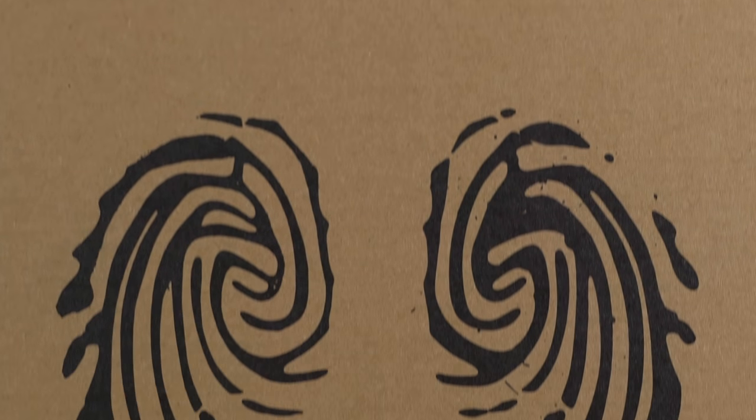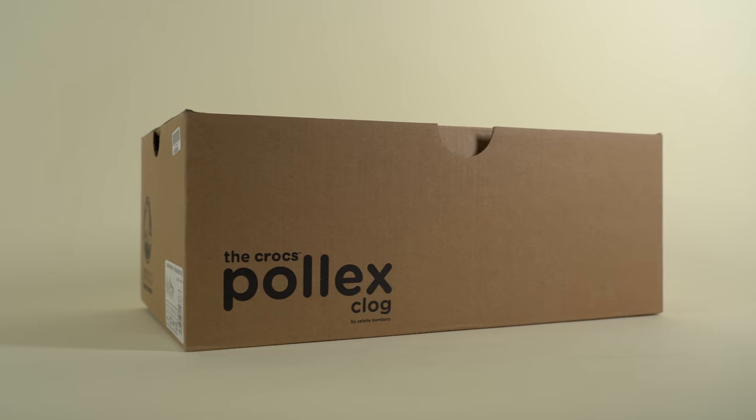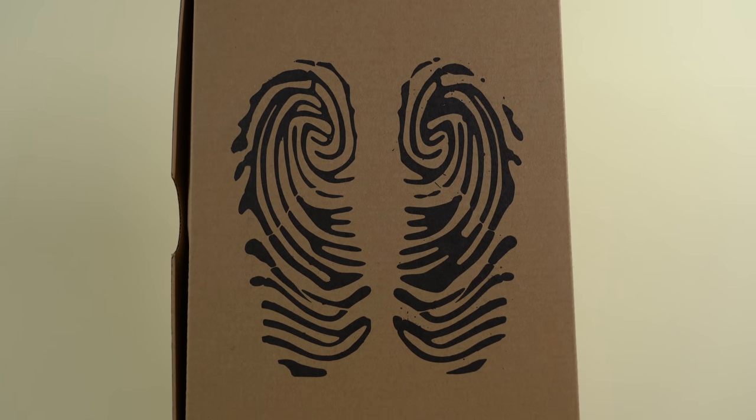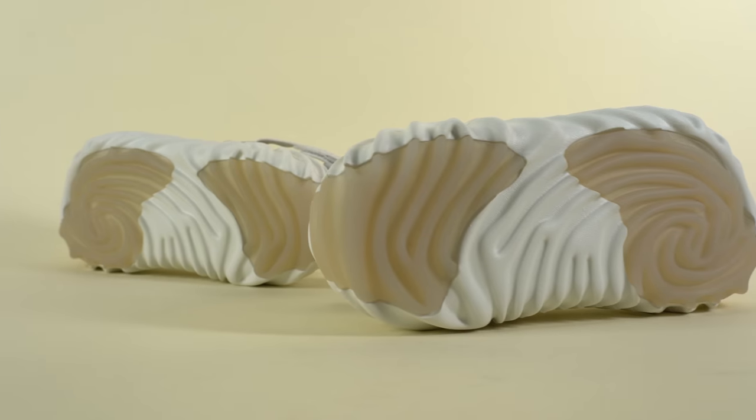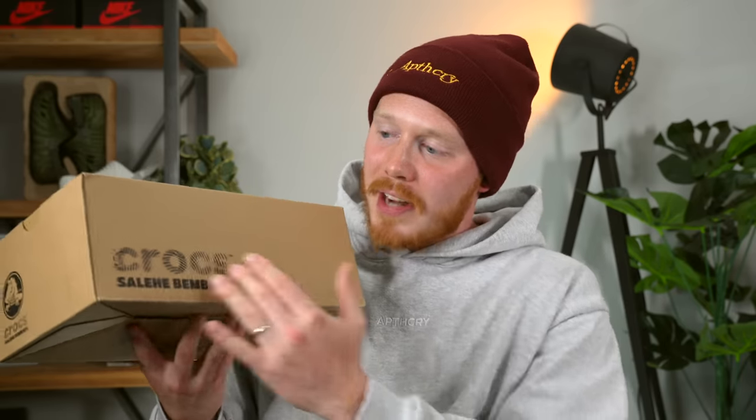Before we dive further into the shoe, let's take a look at the packaging because on this new release they did change things up a little bit. The first Pollux Crocs release came in a really cool box with a vacuum-formed cardboard shape that held the shoes in place. This time around we just get a pretty standard-looking cardboard box. I am a little disappointed. The box does have a print of the outsole of the shoe on it — which is actually Salehe Bembury's fingerprints — and on the sides you've got the Crocs and Salehe Bembury logo, the Crocs logo on the front, and on the other side the Crocs Pollux Clog name.